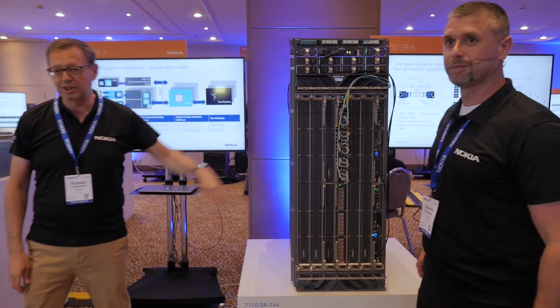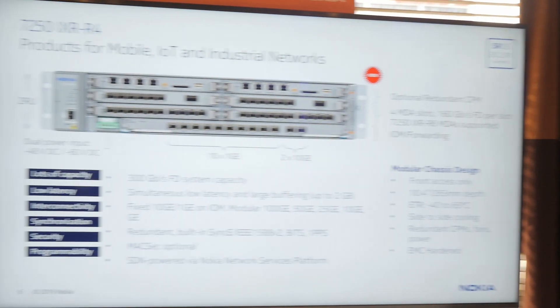And last but not least is the new QSFP56DD 400GB running full line rate across the system. Excellent. So let's go from the FP4 products all the way to the IXR product range.